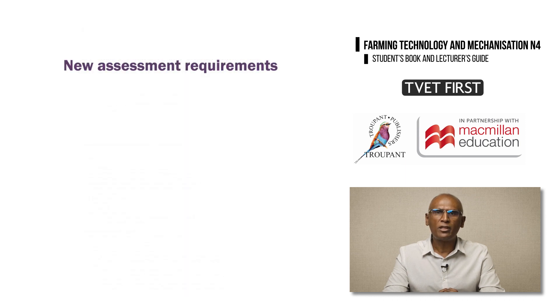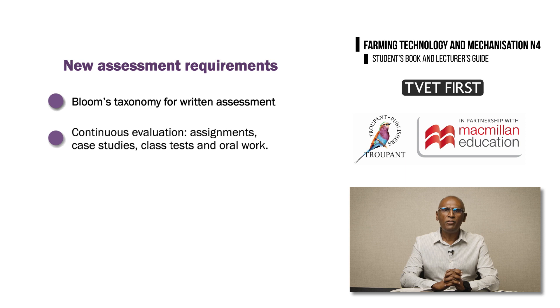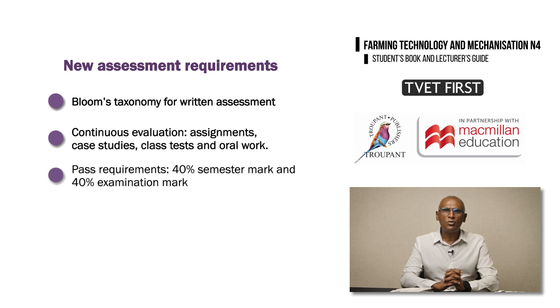The 2023 curriculum has some new requirements for assessment. Written assessment must include the cognitive skills listed in Bloom's Taxonomy. These weightings have not changed from the previous curriculum. Lecturers need to plan continuous evaluation using assignments, case studies, class tests, and oral work. Students will need a semester mark of at least 40%, as well as a minimum examination mark of 40% to pass the course.